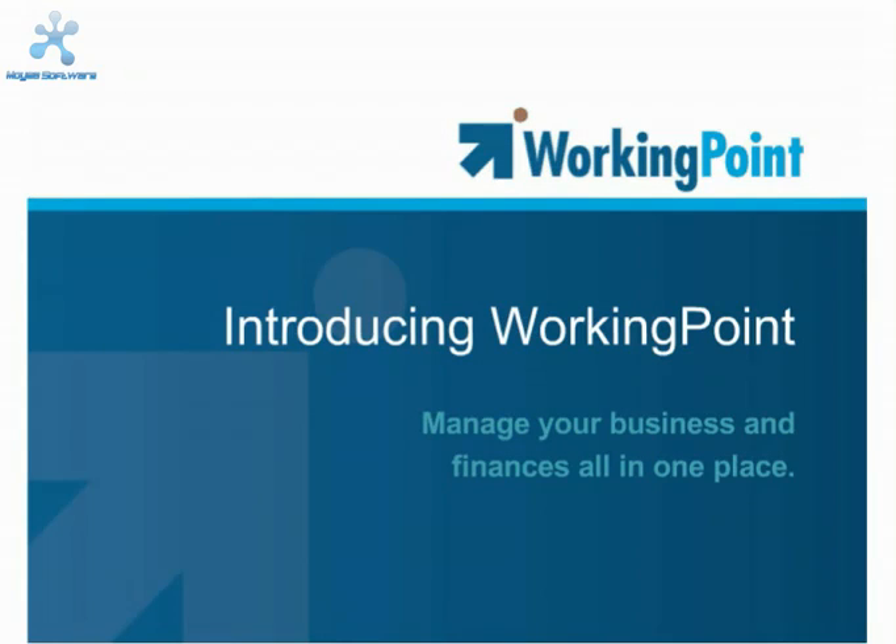Introducing WorkingPoint. WorkingPoint is a single, easy-to-use application that has everything you need to manage your business and finances all in one place. WorkingPoint makes managing your business a snap so you can focus on the reason you started your business in the first place.